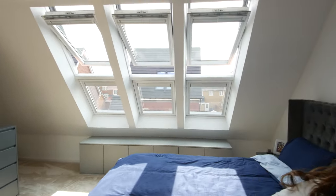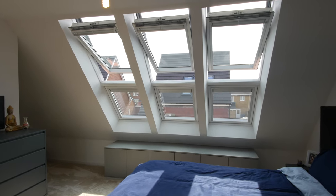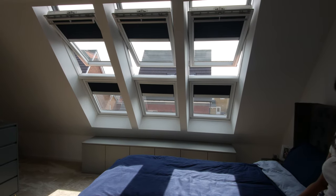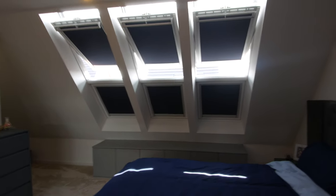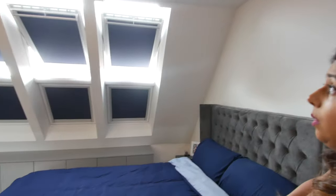Sometimes they give a blinds and curtains package included, but with ours it didn't. We wanted motorised blinds anyway — these are like V-look blinds, and we fitted them ourselves. One thing to note is that because of the skylights, this room can get really hot, and in the morning as soon as it's sunrise you won't be able to sleep — it's really bright. But these blinds are solar powered and they're actually really good.